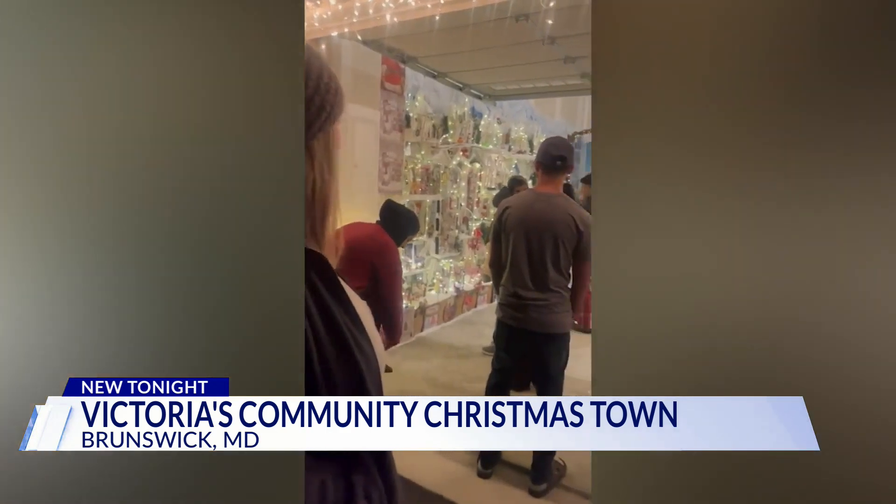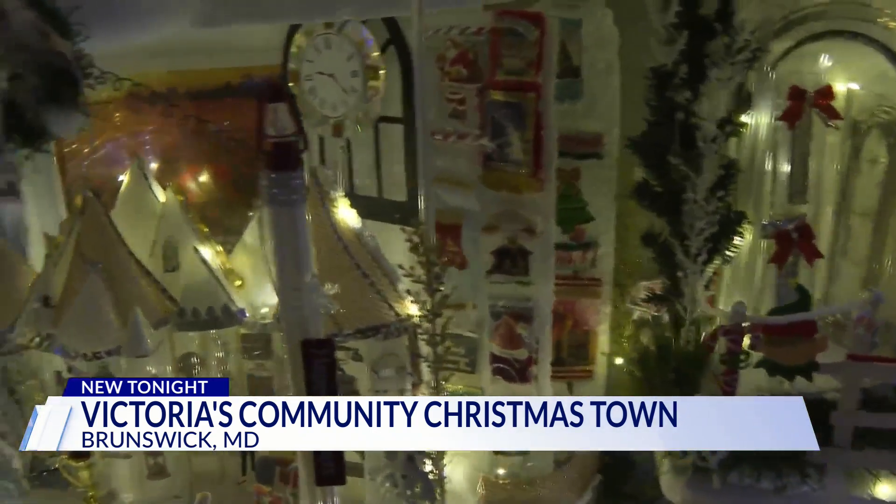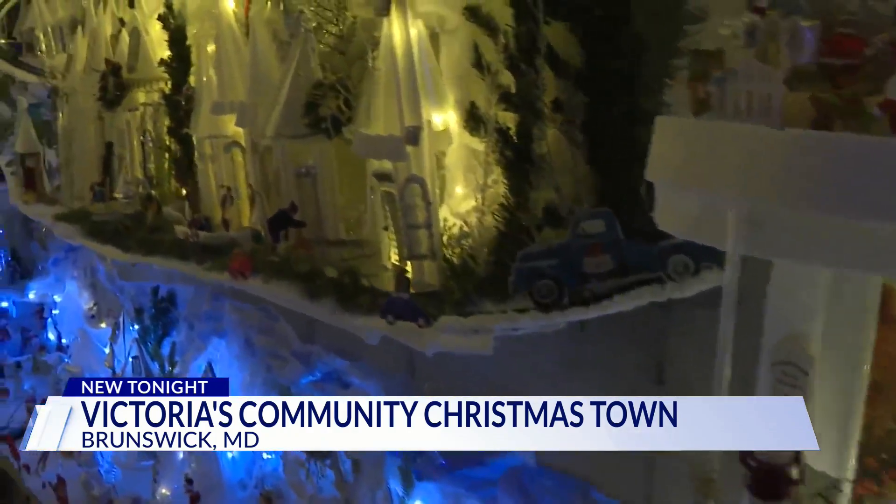The idea came two years before COVID, and when we built our home, I saw the garage and I thought this would be a good place to set up such a thing for the community. And when the lights go out, an even better view of the town. I thought the world had been different and I wanted — what can I do on my part to bring joy to the world?